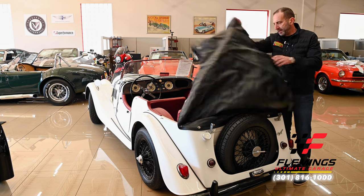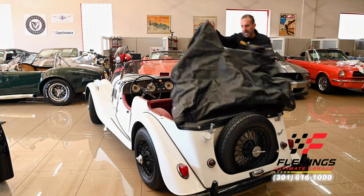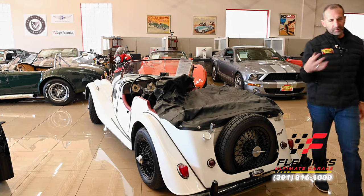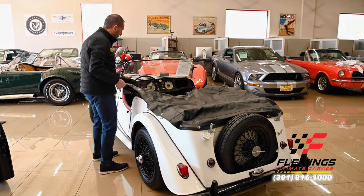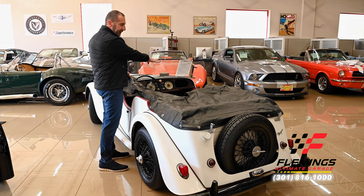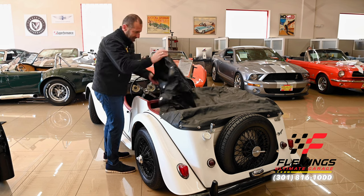This also comes with a tonneau cover, which is kind of nice. Let's say you went for a drive, decided to go get lunch — you can just throw this right over the top and it snaps in place so the interior stays dry if you get caught in the rain. You can also drive it with half of it covering over there — which is a really cool look — and unzip this part and just tuck it back here, snap that in place, and you're very English about the whole thing.